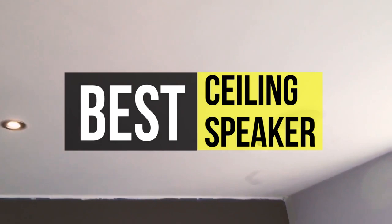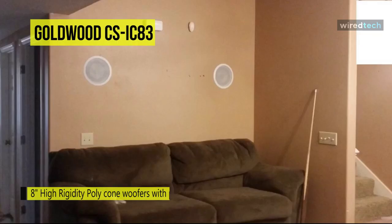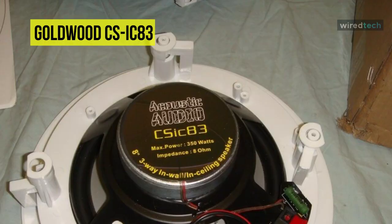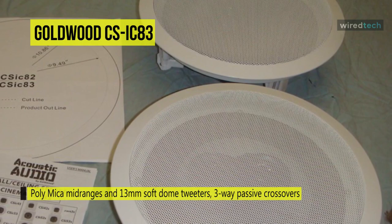Our list begins with the Goldwood CS IC83 home theater ceiling speaker. This wide sound dispersion designed speaker easily integrates with new and existing audio systems using a traditional passive speaker design driven by your home audio receiver or amp. It uses an 8-inch high rigidity poly cone woofer with progressive spiders and butyl rubber surrounds, poly mica mid-ranges, and 13mm soft dome tweeters, with three-way passive crossovers for great fidelity. Frequency response is 40Hz to 20kHz at 95dB, 8 ohms.